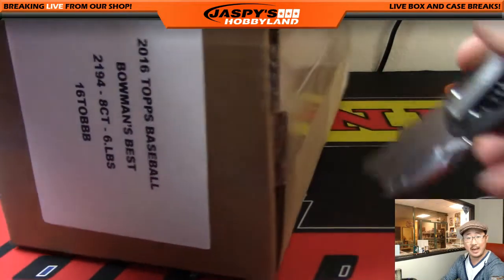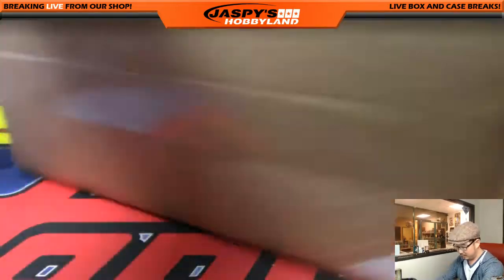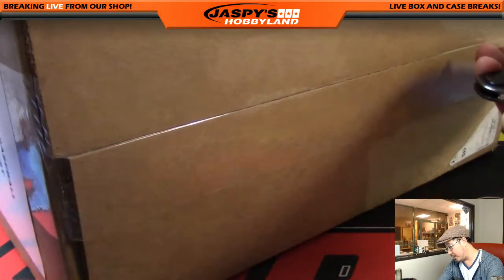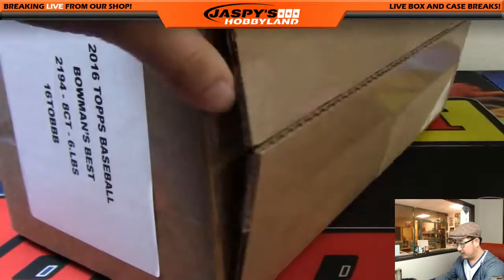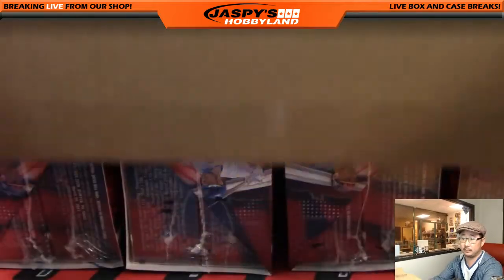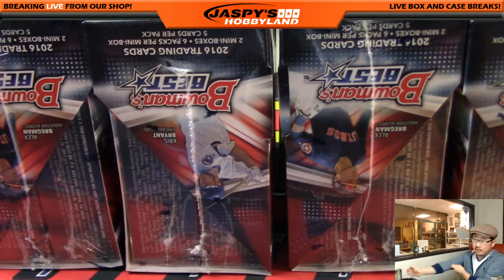Bowen's Best Baseball is back on jaspishobbyland.com. It filled up pretty quickly — really appreciate that, everybody. Obviously a very prospect-heavy set, with some veterans thrown in there too.